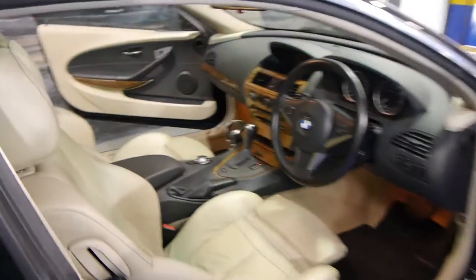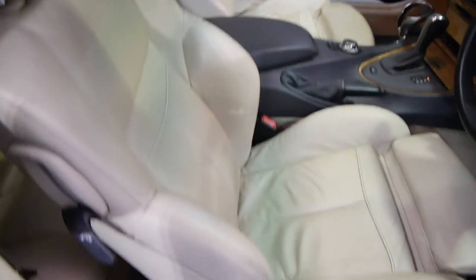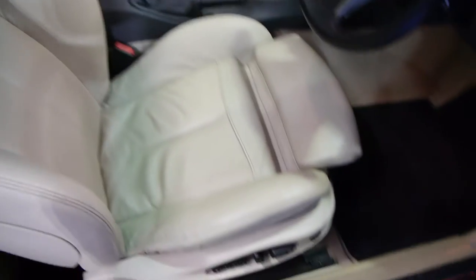Now just FYI, the number plates that are on the car at the moment are not the ones that are going to stay on. We bought this car out of Victoria and we've just put those number plates on purely for cosmetic reasons, and they will be changed.